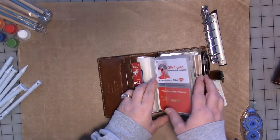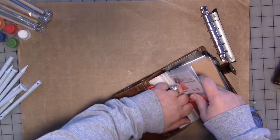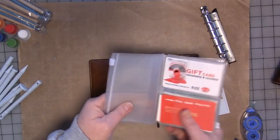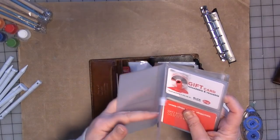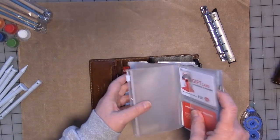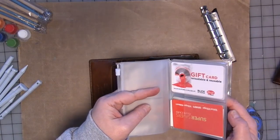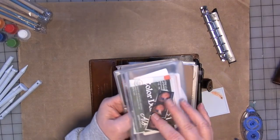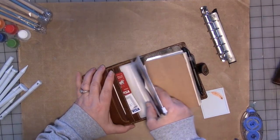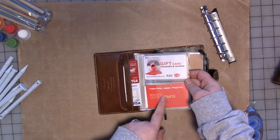I had three of these pocket inserts — two I wasn't using. So I alternated them and put one with the card pockets and one with the zip pockets, and tucked it inside because that side isn't going to be usable. But that leaves me with one card pocket and one zip pocket on the outside which is usable. So I just tuck these in here.